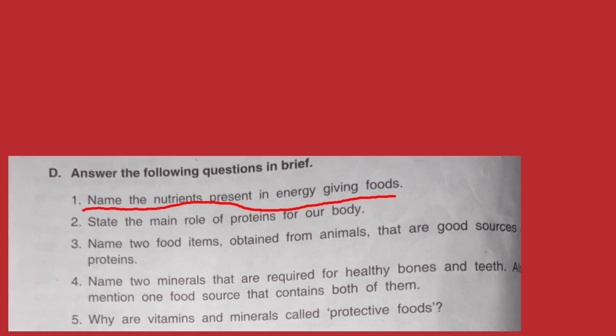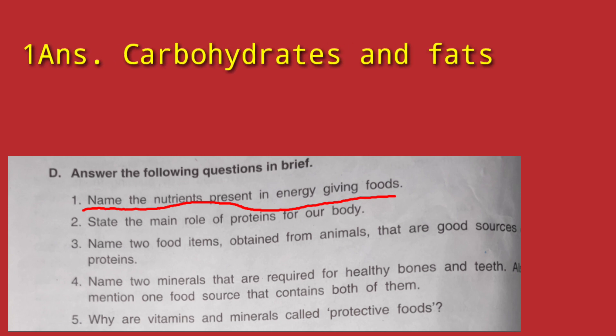The first short question: Name the nutrients present in energy-giving food. Which nutrients are present in energy-giving food? The answer is very simple — carbohydrates and fats.